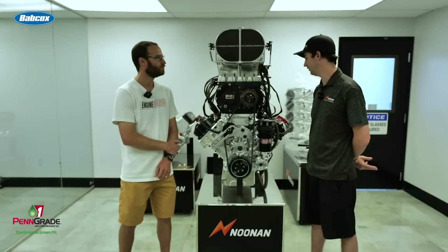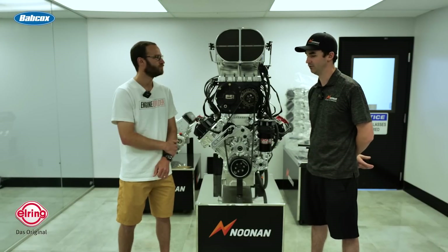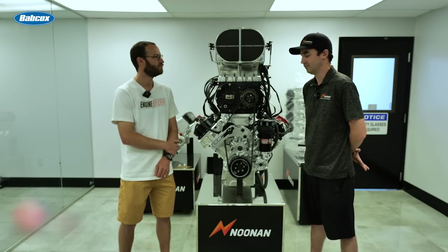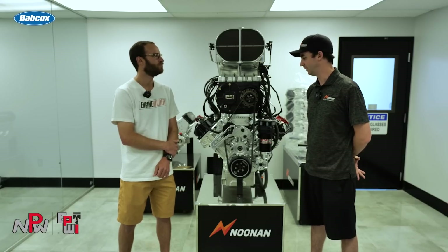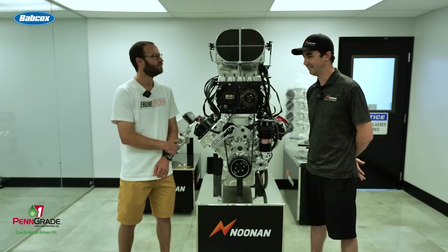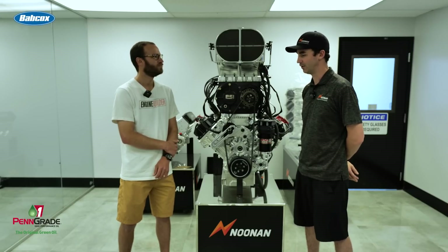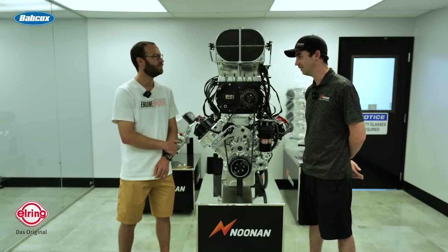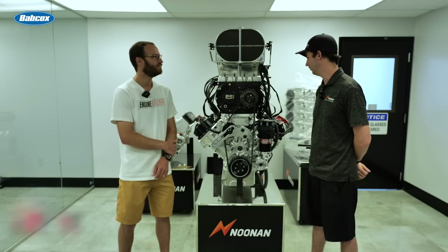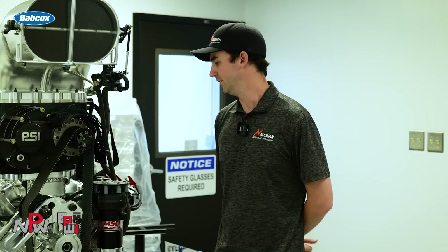This engine has really become popular for three reasons. One of them is the performance — it is a very great performing engine. There are guys switching from 4.8 platforms who will see easily 200 horsepower before they really even start tuning into it. And that's off the rip — it's a pretty good jump.